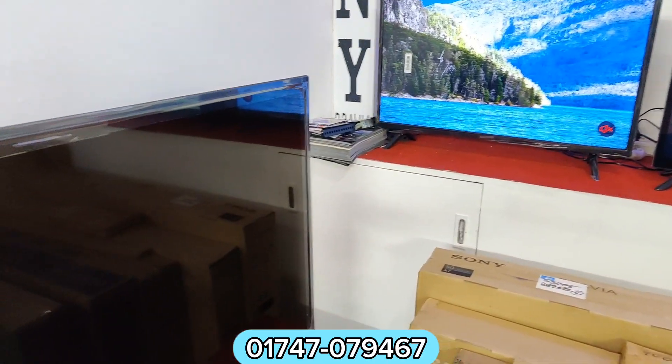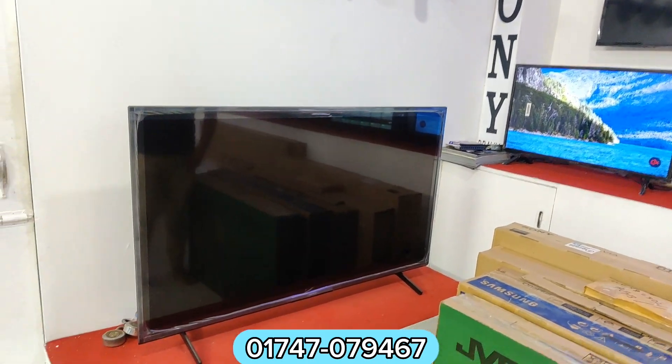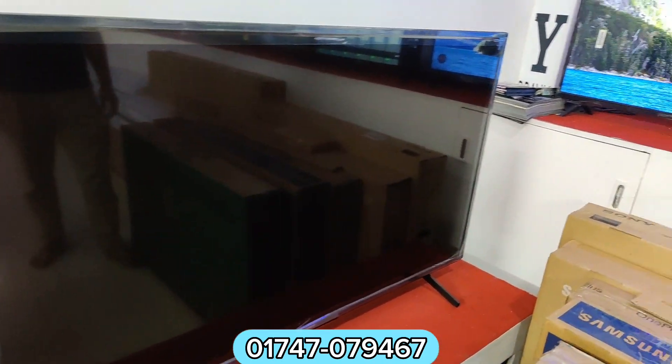Do you have more TV? Yes. Which one? This is a 5.5 TV. This is Sony Bravia.